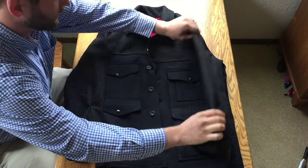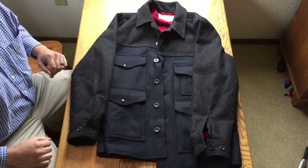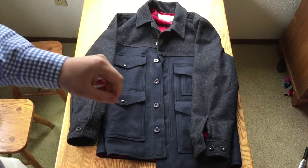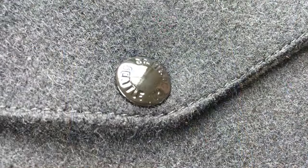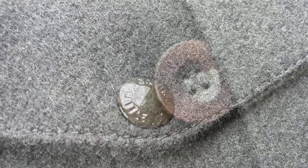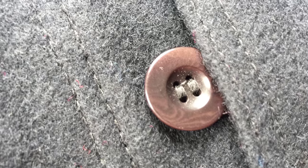This jacket features 24-ounce Mackinac wool for all panels, coupled with that 7-ounce flannel lining — I think it's going to keep me warm most of the winter. Filson's wool jackets don't come cheap; you'd be lucky to find one of these for under $300, so some of the details are worth examining closely.